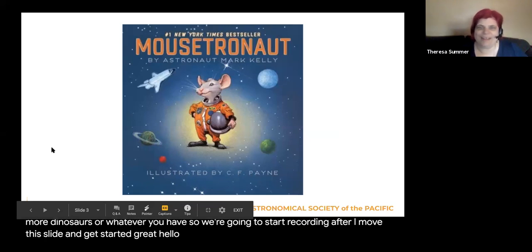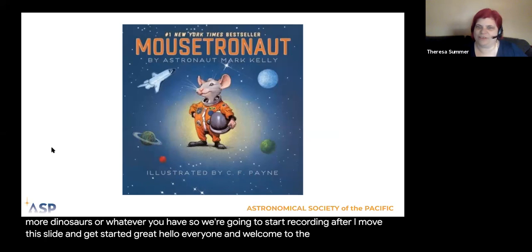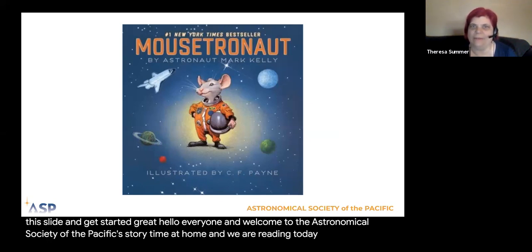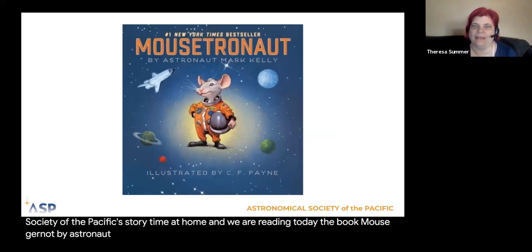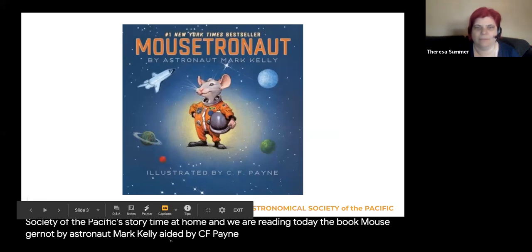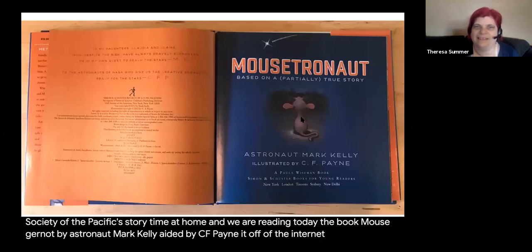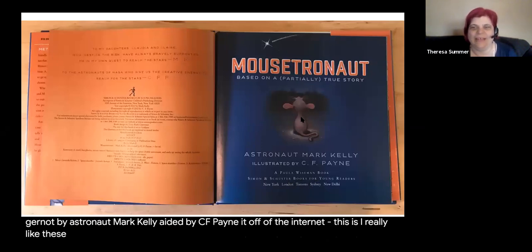Hello everyone and welcome to the Astronomical Societies of the Pacific's Storytime at Home. We are reading today the book Mousetronaut by astronaut Mark Kelly, illustrated by C.F. Payne.